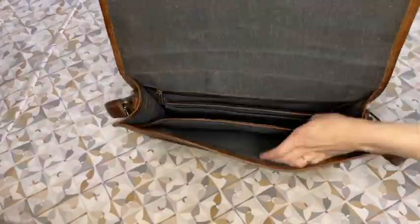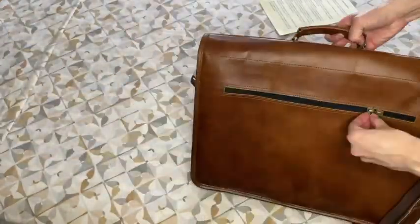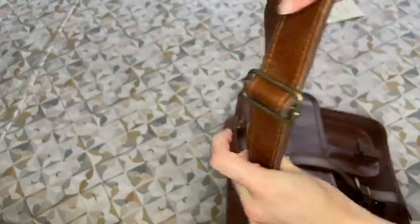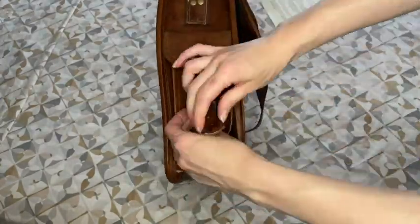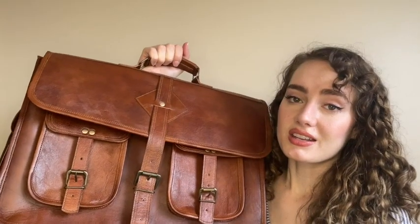It still looks nice and professional and will not rip or catch on anything. You can tell that this leather briefcase is genuine leather — it's nice and soft. As soon as you take it out of the packaging it smells like leather, which I love. Overall it looks like a very high quality, well-made briefcase.